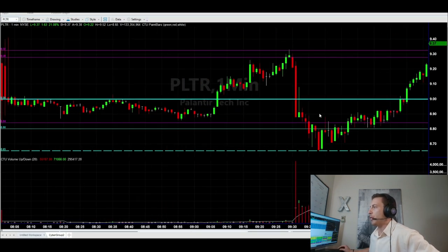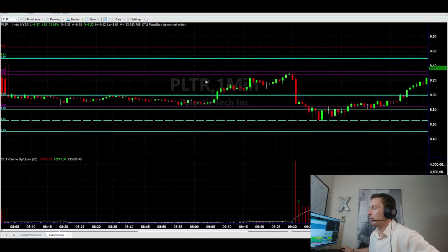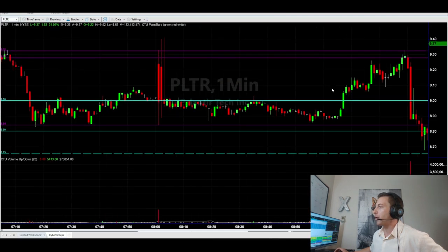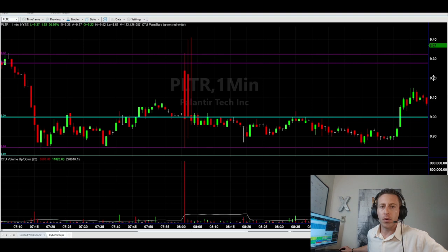First and foremost, any light blue line is just an iceberg level — $8.50, $9, $9.50, $10 — so those are just icebergs at 50-cent levels and whole numbers. And then from level four, if there was an iceberg at a specific price level, you want to plot that too.